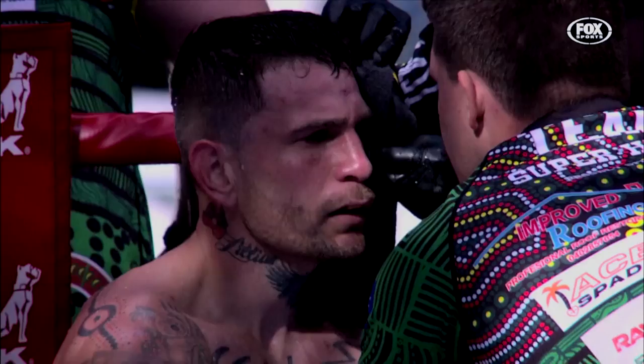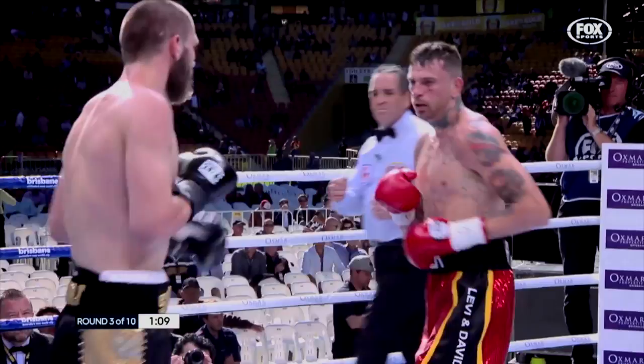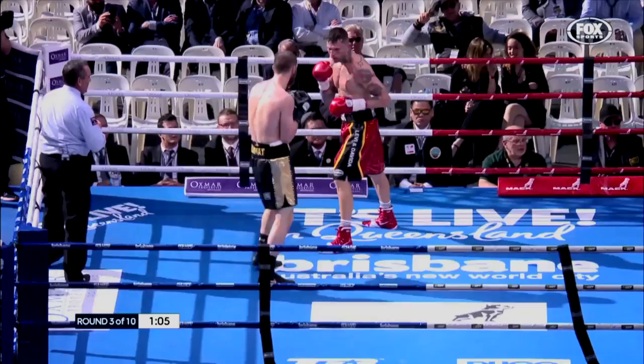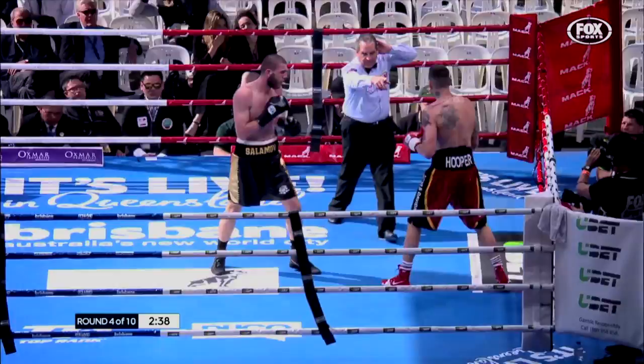Good right hand there from Super Hooper, good jab there — he's outboxing Salomov this round for my lot. Good right hand to the body there from Super Hooper. Loads up the right hand; when you land shots like that, you do get confidence. Beautiful counter uppercut there from Hooper on the back foot. Another right hand found a spot on that left ear of Salomov.